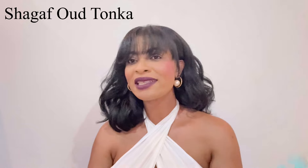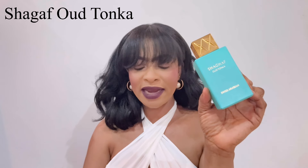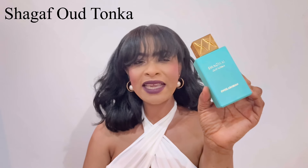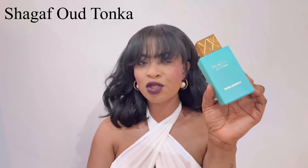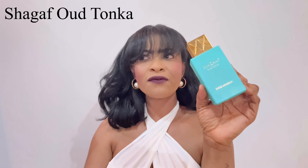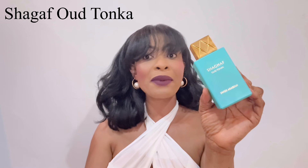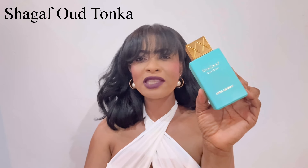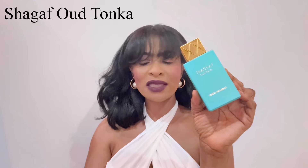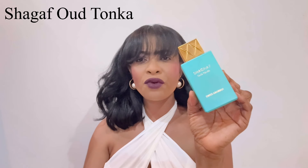Shagaf Utonka by Swiss Arabian wasn't a love at first sniff for me. I found it quite synthetic at the opening. I remember the first day I got it I was super excited because everybody was raving about it, but it smelled so plasticky, quite synthetic. It took me about three days to get over the plastic aspect of the fragrance. After the third or fourth day, I began to appreciate it — I love that nutty, creamy, almond vibe it has. I get that very beautiful orange blossom, the vanilla, the tonka itself. But from the first day, it wasn't love at first sniff. Honestly, it took me about a week to really thoroughly enjoy this fragrance.